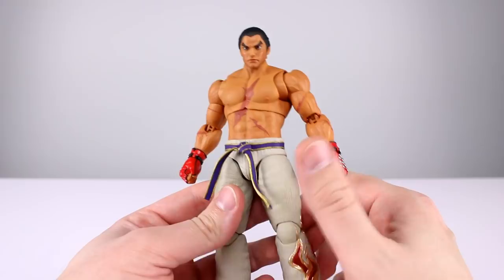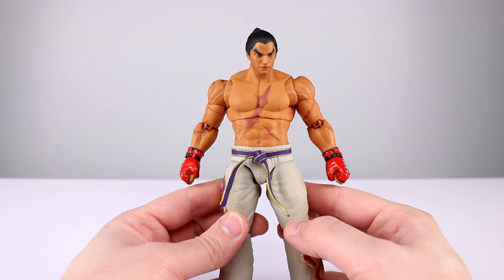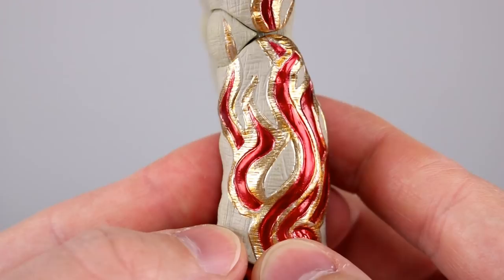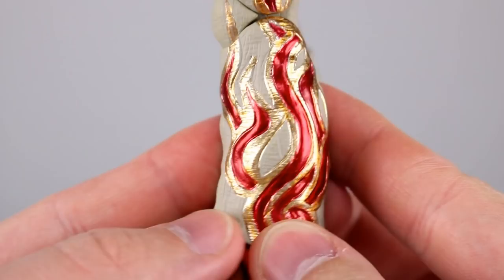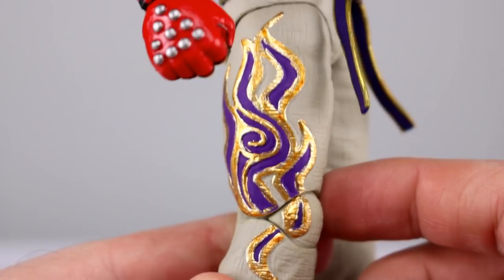If you want to check out my other Storm Collectibles reviews — basically everything they've released in this type of figure — I do have a playlist for that. This guy looks pretty good at first glance. I like the pants overall. When you get in tight on the fire on either side there's some questionable paint — the pigment is not uniformly distributed across the metallic gold, so you see little specks of orange going on.